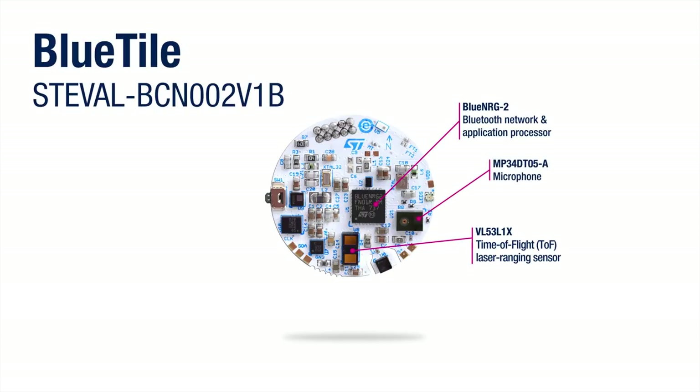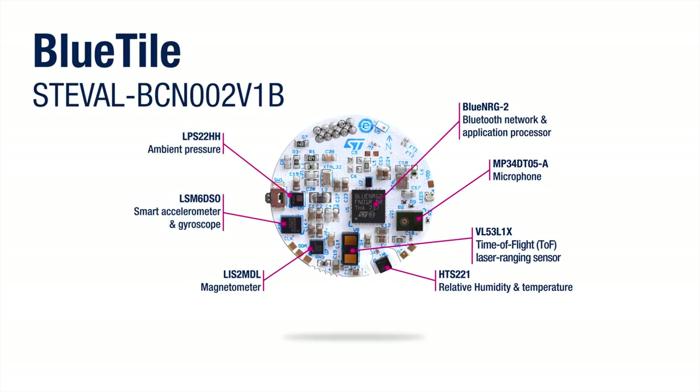Note that the blue tile also contains a microphone, a humidity and temperature sensor, a magnetometer, an accelerometer, a gyroscope, and an ambient pressure sensor.